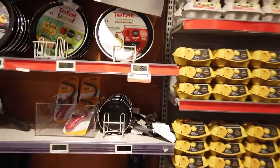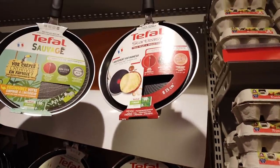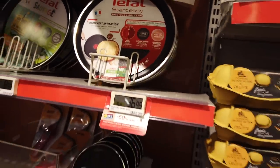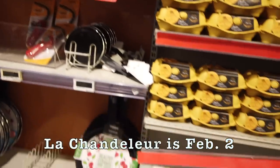Something you'll see this time of year, in the January-February time frame, are crepe pans — really thin frying pans that are specially made to make crepes. There's a holiday coming up, I believe the beginning of February, the Chandeleur, and it's all about crepes, so they have a whole special section here with eggs and crepe materials — some sugar and flour. Really nice.